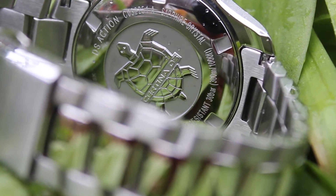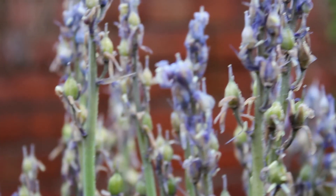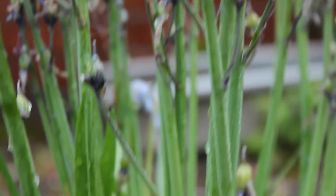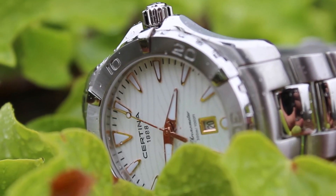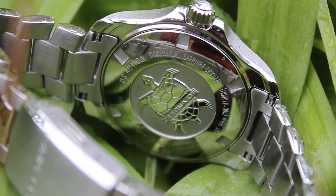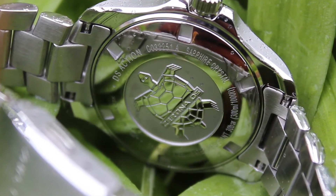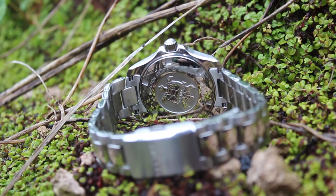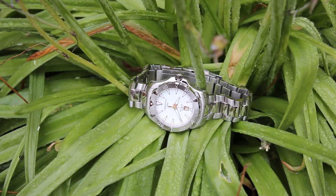The bracelet is also made out of the same 316L stainless steel, as is the buckle which has a deploying clasp and two push buttons. This watch is also COSC certified. This means you get a more exact chronometer. A chronometer is a watch whose precision has been officially tested and certified by an independent testing laboratory. This Certina model has been tested by the Contrôle Officiel Suisse des Chronomètres, or COSC. These are the official Swiss testing authority and they have awarded a quality certificate to this watch.